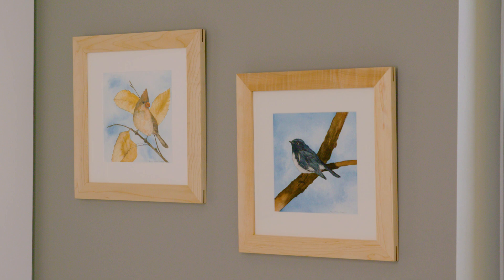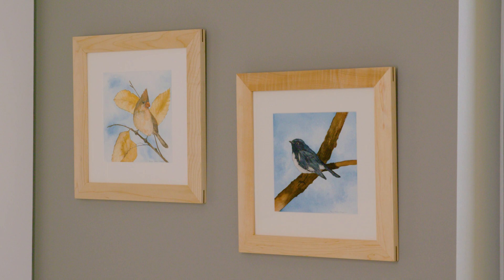Vermont native artist Amy Hoektherian created watercolors of songbirds in each patient room.